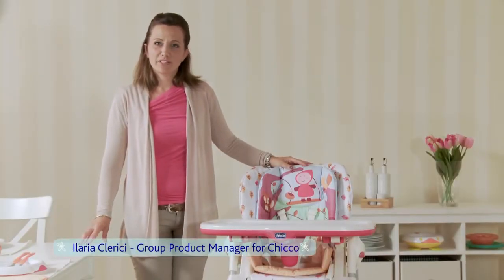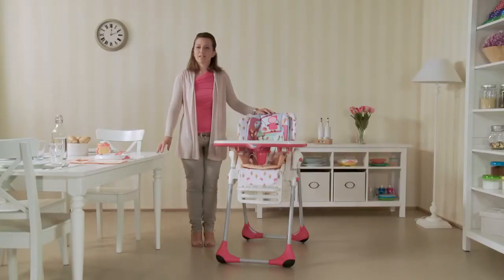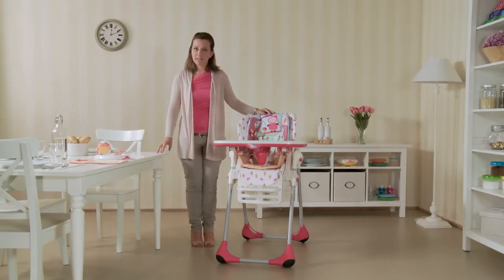I'm E-Laria, Group Product Manager for Kiko. I'm here with a Poli 2-in-1 highchair that grows with children from 6 to 36 months, because it turns into a booster seat to sit at the table with adults.